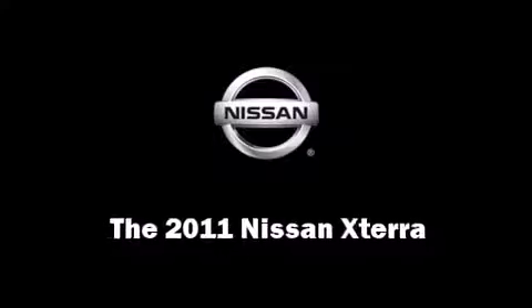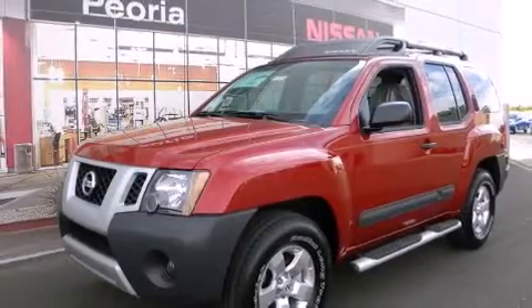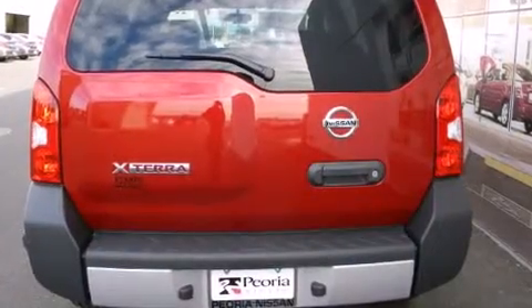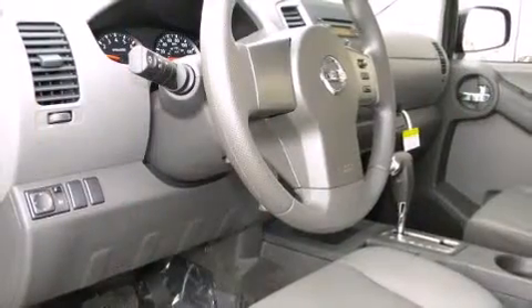Treat yourself to a test drive in the 2011 Nissan XTERRA. Under the hood, you'll find a six-cylinder engine with more than 250 horsepower, providing a smooth and predictable driving experience.